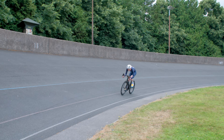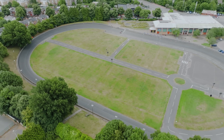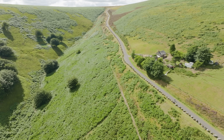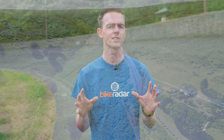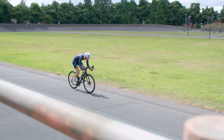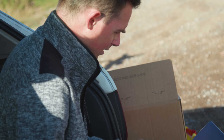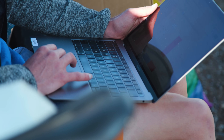In this video I'm going to show you the differences based on our own real-world testing performed at an outdoor velodrome and on a top-secret climb in South Wales. I've long said that you can feel the difference that aero wheels make and that lightweight wheels don't really make much difference even on climbs. But this is the first time I've actually put it to the test in a controlled manner. Will I be proved right or will I be proved wrong? Stick around to the end of the video to find out.